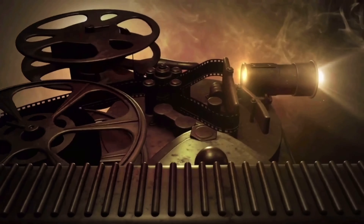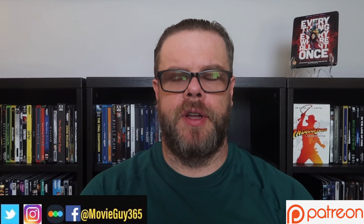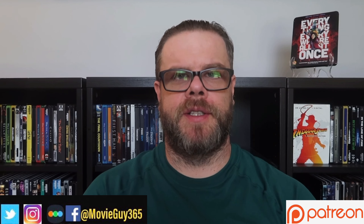Hello friends, this is Adam with MovieGuy365 and today I'm going to review the 4K Ultra HD Blu-ray edition of Everything Everywhere All At Once. If you're new to the channel, please hit the like button, subscribe, hit that bell notification. You can also find me on Twitter, Instagram, and Letterboxd at ThatMovieGuy365.